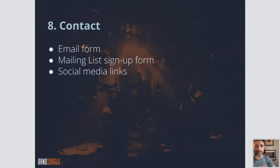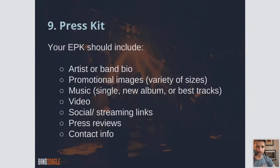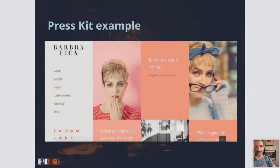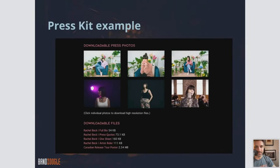And then finally, a Contact page — you want a contact form where they can message you quickly and easily, a mailing list signup form, and social media links. And then the press kit, like I discussed before — this is like a resume for your career, a place for media, bookers, and venues to get all the information they need about you. A press kit should include a band bio, promotional images, music video, social streaming links, press reviews, and contact info.